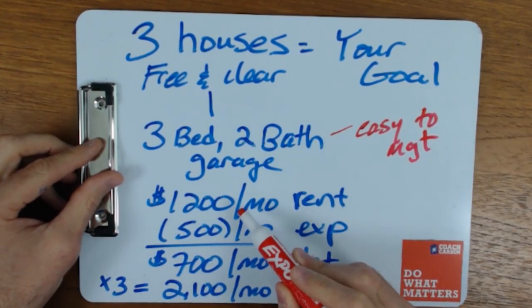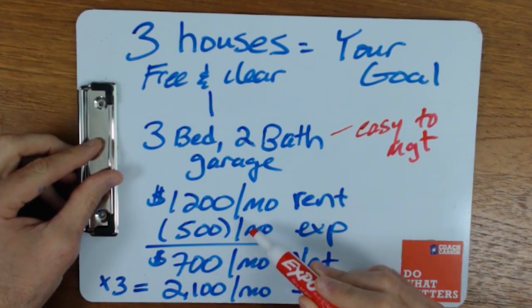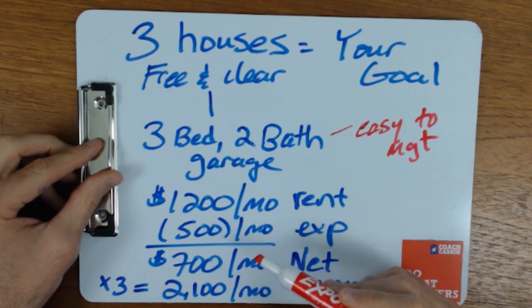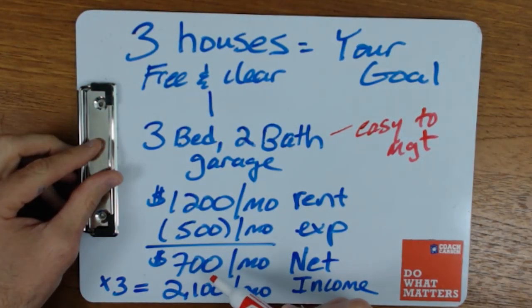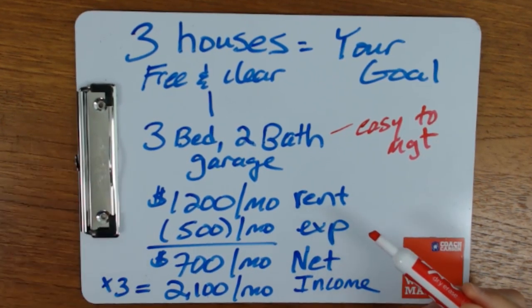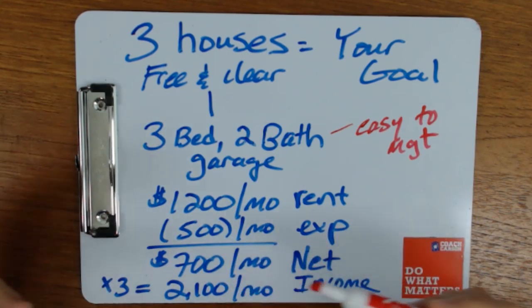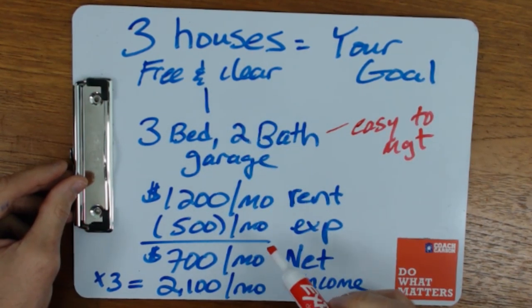Let's say this property rents for $1,200 per month and has $500 in expenses — things like taxes, insurance, maintenance, capital expenses — not including your mortgage payment. When it's free and clear, you'll have $700 per month using today's numbers. With three properties, that's $2,100 per month in income. This might be something you do on the side with other retirement income — a way to supplement your retirement. That's what this goal might look like.